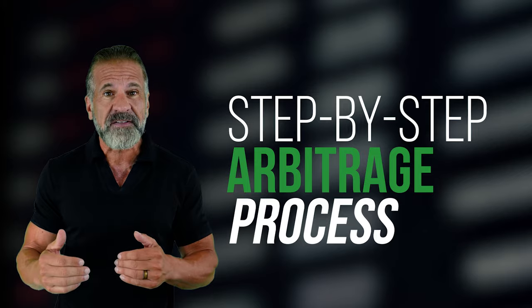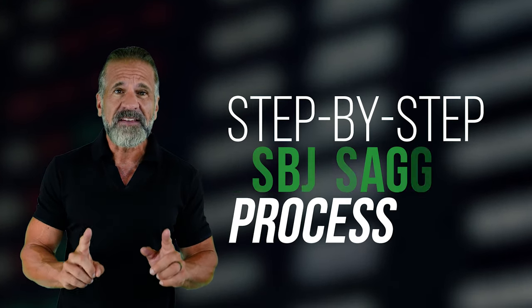I'm going to guide you through each step of the arbitrage process so you can easily replicate this strategy. Simple strategy: buy low, sell high.